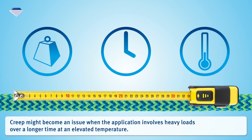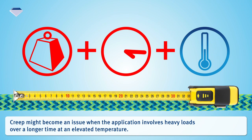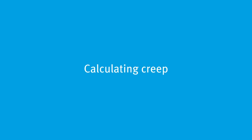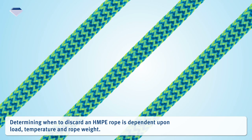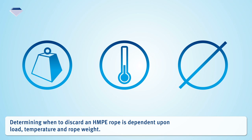Creep might become an issue when the application involves heavy loads over a longer time at an elevated temperature. Determining when to discard an HMPE rope is dependent upon load, temperature, and rope weight.